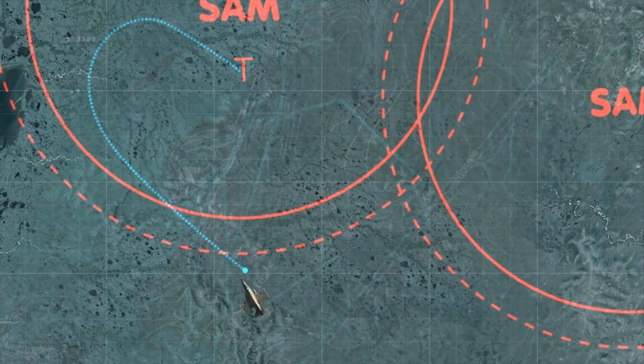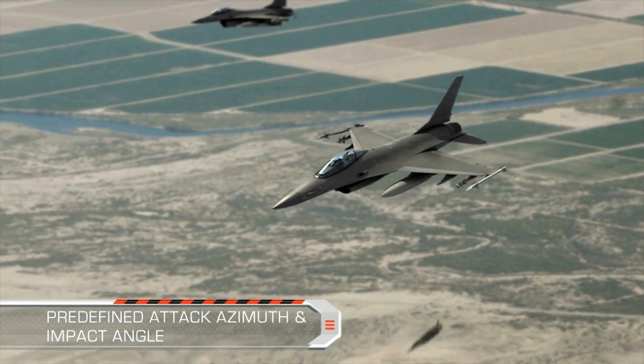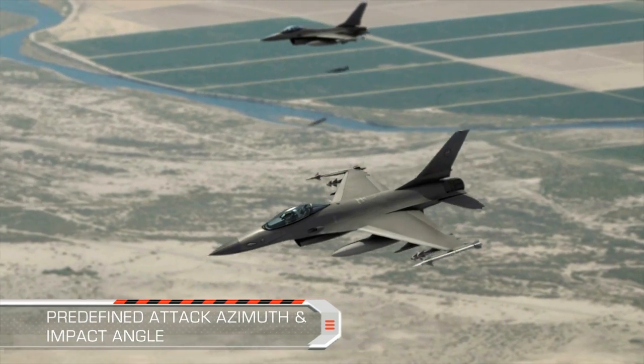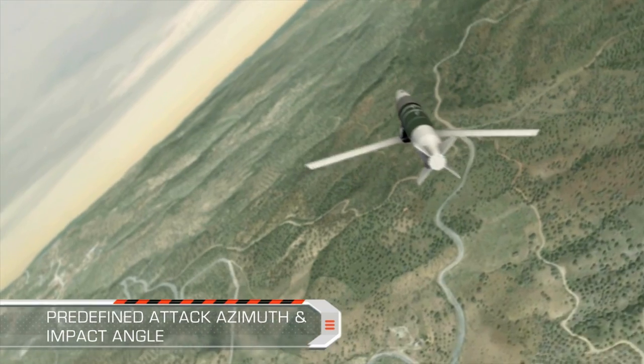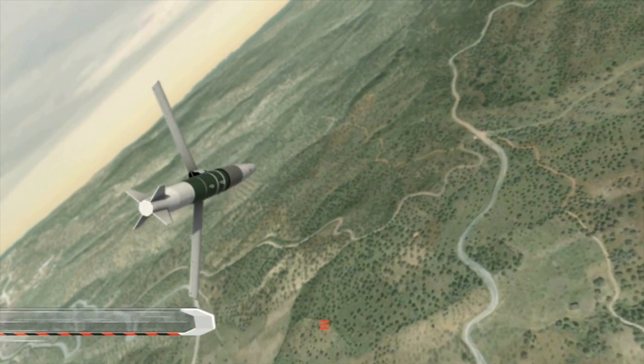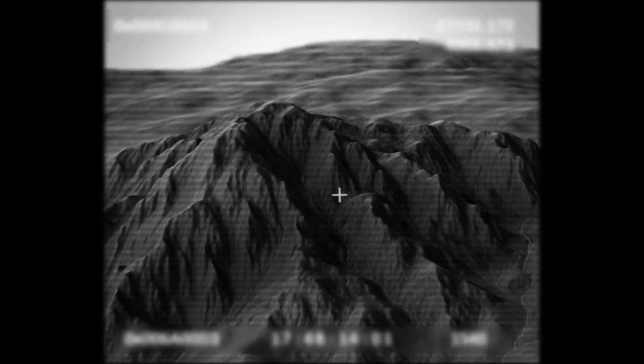The attack azimuth and impact angle are defined in order to enable target-specific hit requirements, such as a bunker on a hillside. Here, the hit direction is 180 degrees opposite to the release heading, in order to overcome target concealment.